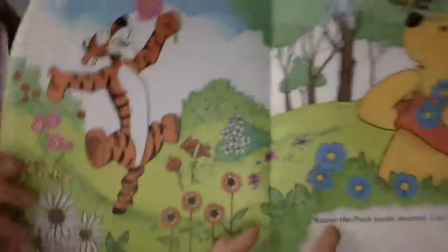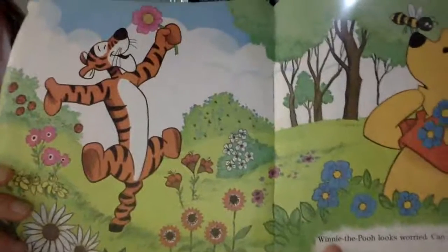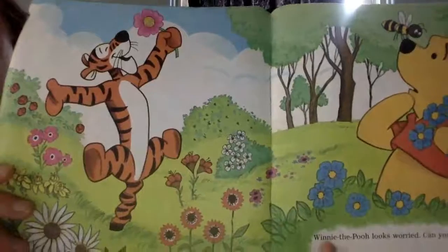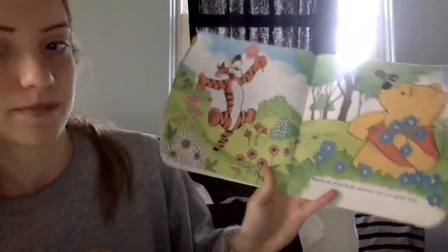So there are lots of flowers on this page. See if you guys can point to the one with pink on the outside and yellow on the inside. Winnie the Pooh looks worried. Can you guess why? How do you think he's worried?